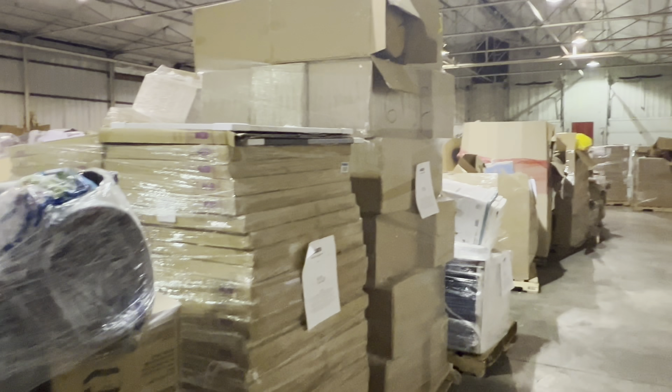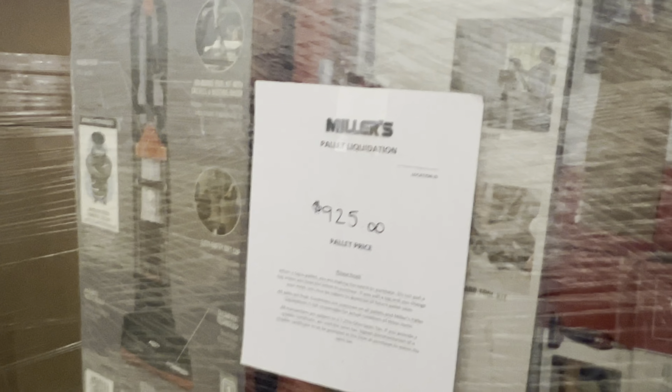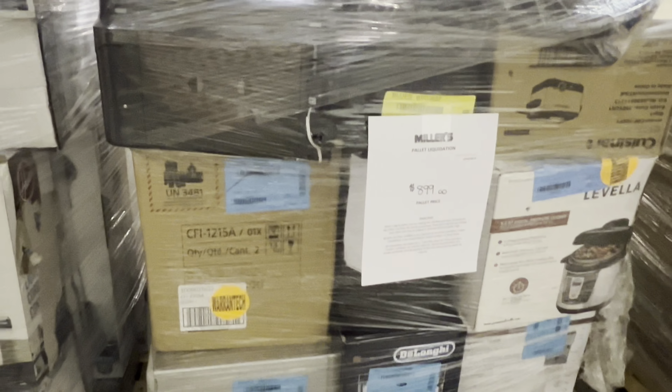A bunch of sweepers. We are at a pallet place. $9.25 for vacuums, all kinds of sweepers. Dirt Devils, Mighty Max, Wilbers — all kinds. $8.99.